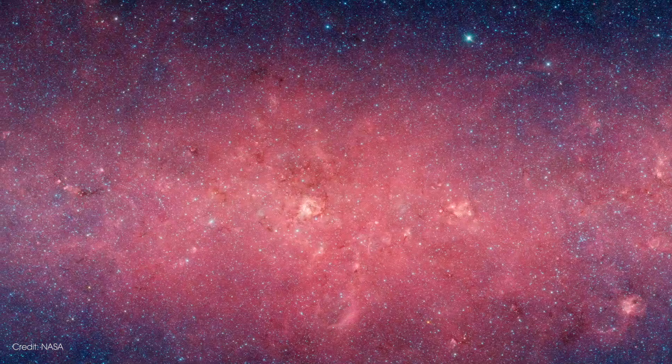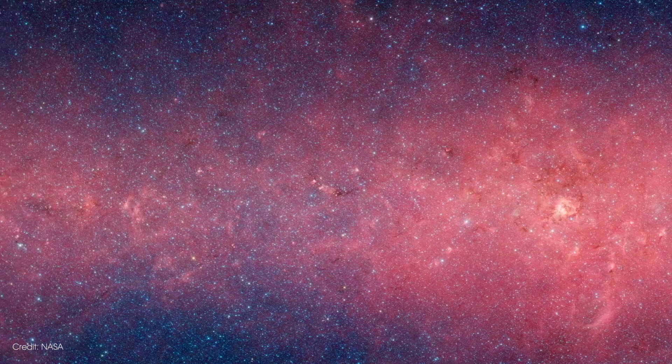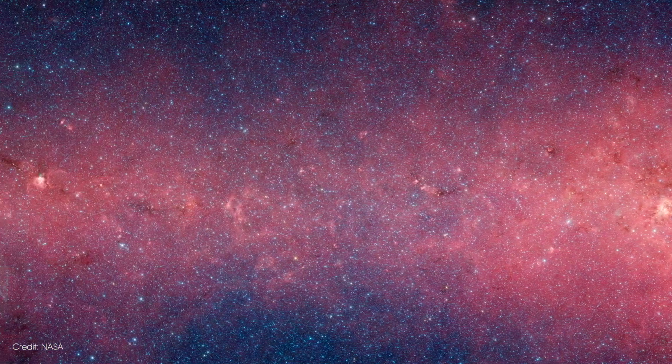We have a few years before launch, and what we have is this very large database taken with the Spitzer Space Telescope of infrared spectra. We have a lot of data from the Spitzer Space Telescope but a lot of that is not classified very well.